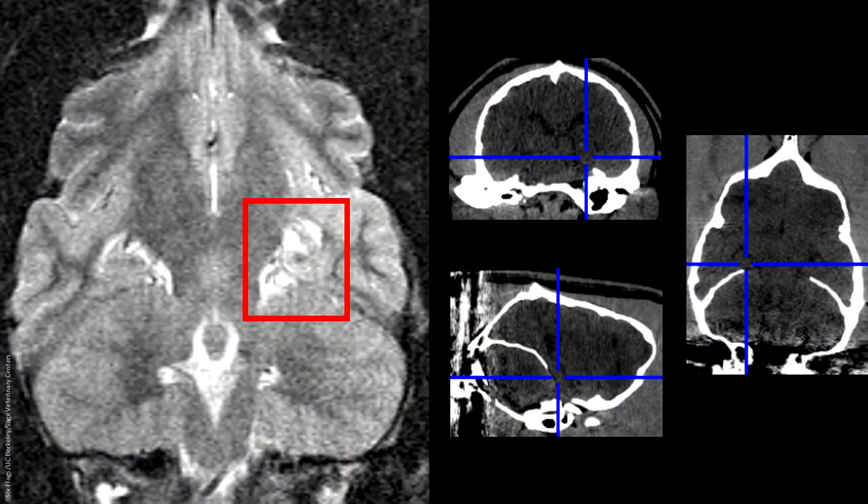Over time, Cronut's seizures and behavior changes got worse, and he was near death last year — he needed one last shot. An interdisciplinary team of 27 specialists from both the veterinary and human medical fields came together. We used both CT and MRI to highlight the portion of his brain called the hippocampus, shown in the CT image and the MRI image on the left, outlined in the red box.